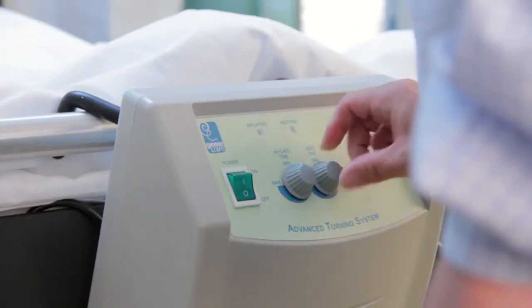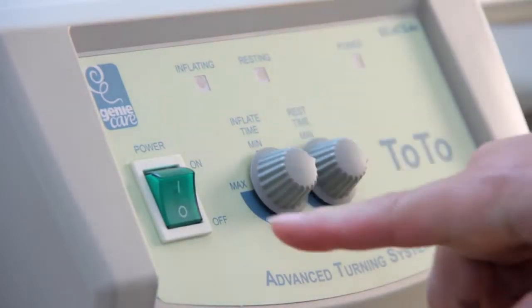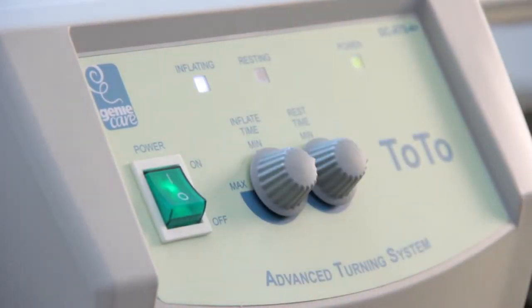Its simple operation and programmable cycle make this an easy-to-use, effective and low-cost solution for both acute and home care.